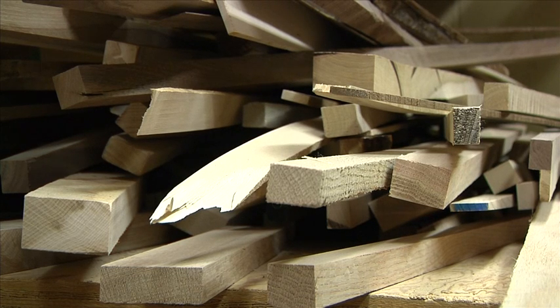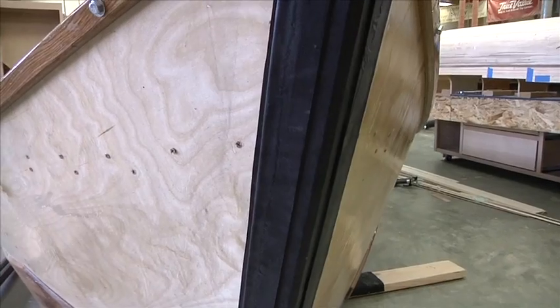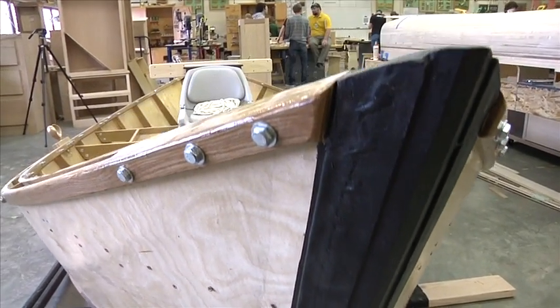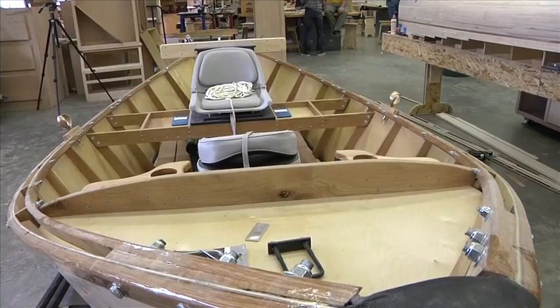If pieces of wood had a say before they were cut and sanded, bolted and bent, if they had a say on what they would become, they'd probably choose to be part of a project like this — a drift boat formed by the hands of Cameron and Carter Britt.